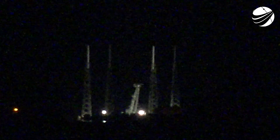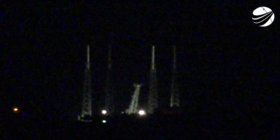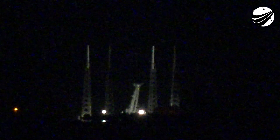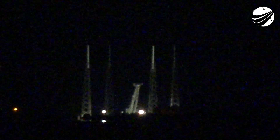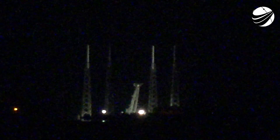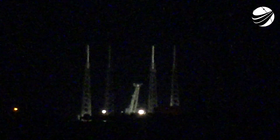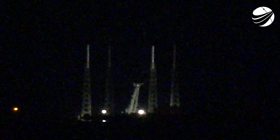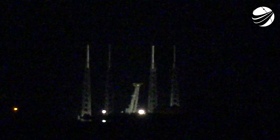Nominal parking orbit — good orbital insertion for the second stage. Stage 1 landing leg deploy. Stage 1 landing confirmed. And there you have it — that landing marks SpaceX's 147th recovery of an orbital-class rocket, including first-stage landings for Falcon 9 and Falcon Heavy.